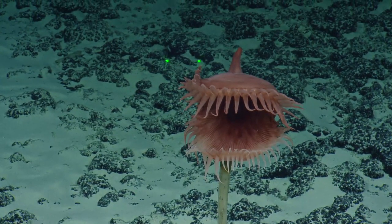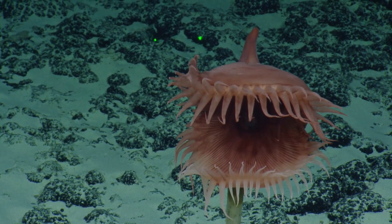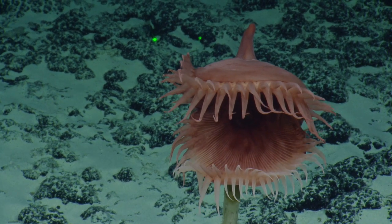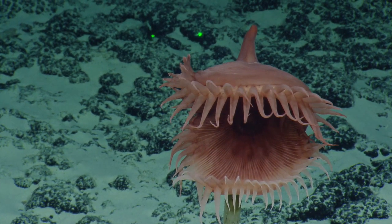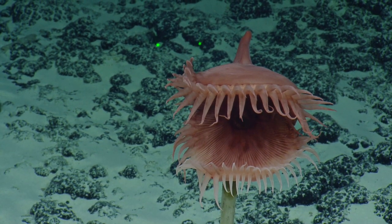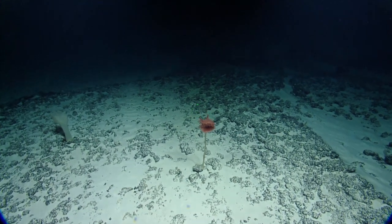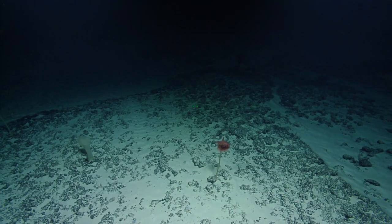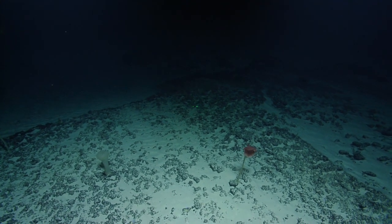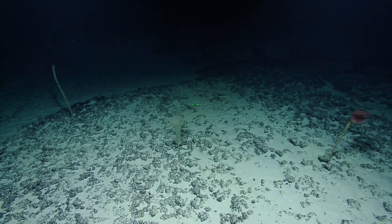I always want to say hormathiid but that's not what it is. It has a different name — it starts with an A. Actinoscyphia — yes, that's it. Do you mind spelling that? A-C-T-I-N-O-S-C-Y-P-H-I-I-D. I'll put it in the chat. Okay, let's go see the sponge.